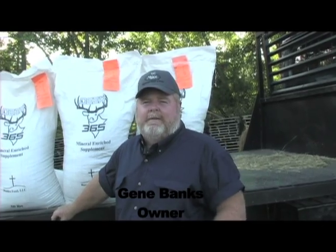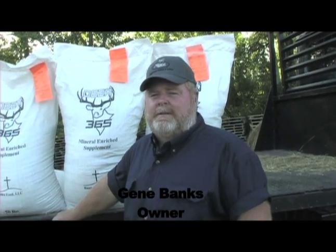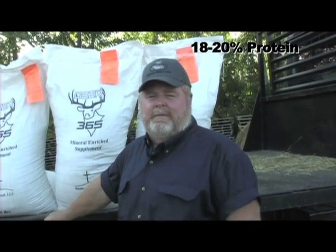We're here today outside the Arcadelphia, Arkansas feed mill, located on Highway 51 South. We're here today to tell you about a product the Lord has truly blessed us with. It's a mineral-enriched supplement unlike any product you've ever seen before.